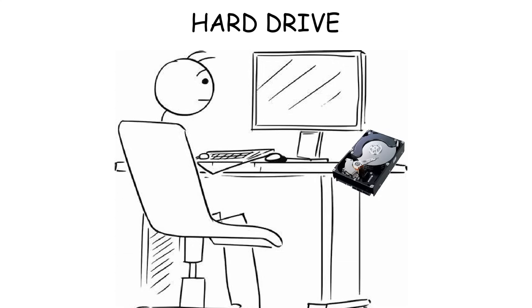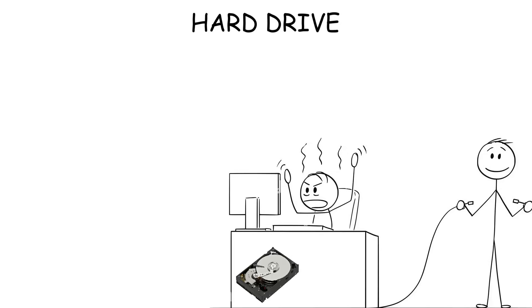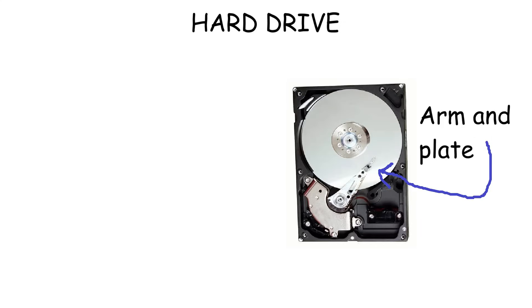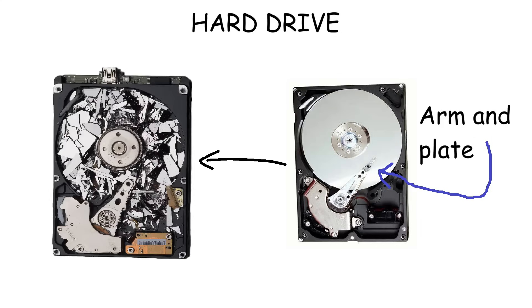In terms of life expectancy, a hard drive lasts between 3 and 5 years. The most common causes of hard drive failure include frequent electricity outages, overheating, and mechanical wear and tear. And since it has a mechanical arm and a platter, physical shocks can definitely break it.